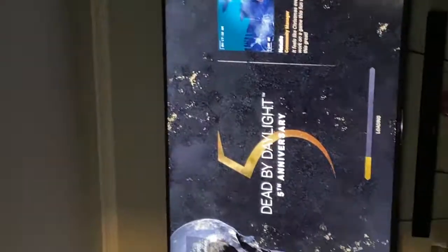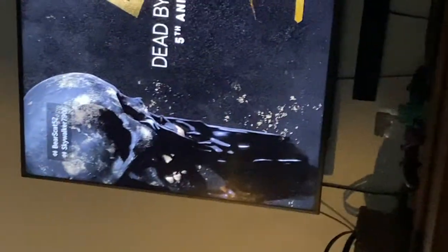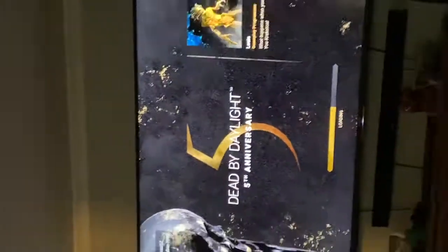What is up guys? It's the World Loading, and we're doing a Dead by Daylight 5th Anniversary Loading Screen! Now, this is new. I did one of these last year, and there's something weird coming out of that skull right there, but that's okay. So we're just loading in with the boys.